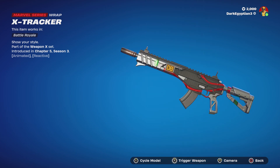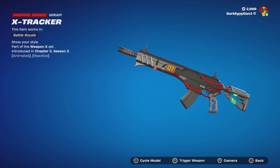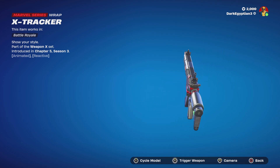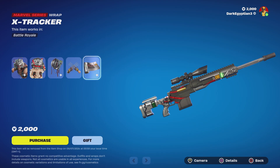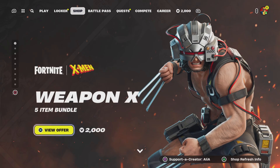We do have the X Tracker Wrap which is animated and reactive. If we cycle through to a weapon and trigger it, it'll give us like a count — I'm assuming of how many bullets have been fired. You can cycle through various different weapon models that you can see on screen.